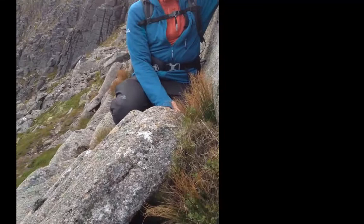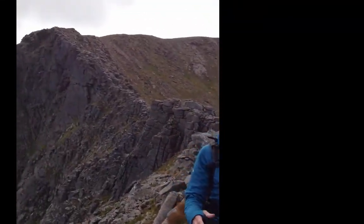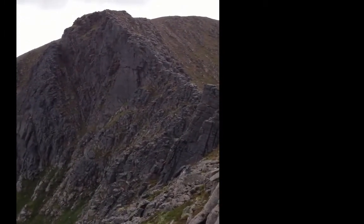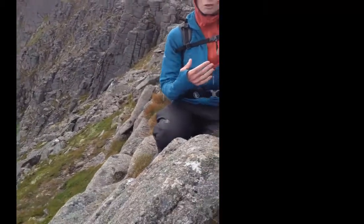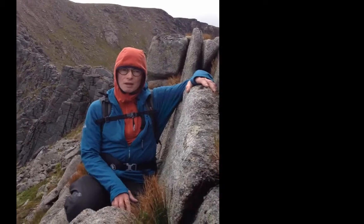All of the cracks that you can see in these bits that I'm on, and behind me on the Fear Kill Ridge, are cooling fractures. As the granite, after it was intruded and crystallised, was still very hot — maybe 600 degrees C — and as it cooled down, it fractured, it went into tension, and made these fractures.